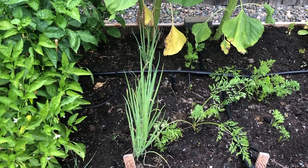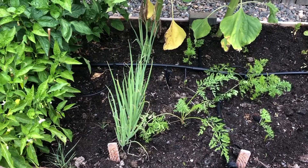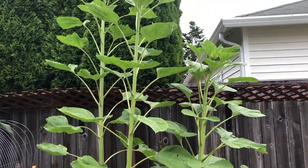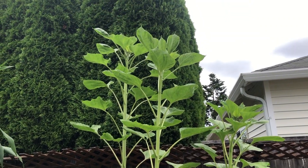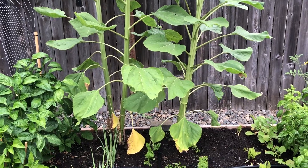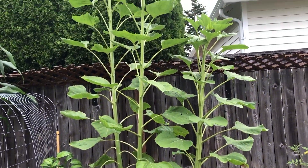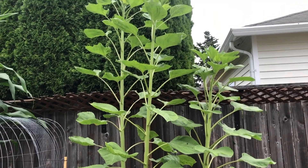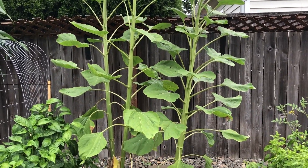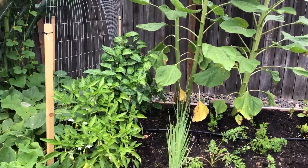Next is the green onions from the first round. I don't really know when to pick them — I don't think they're ready yet. As I mentioned, back here are sunflowers. They are huge — they haven't started flowering yet but they're big and creating a lot of shade. I probably won't put this many sunflowers in next year. They've gotten a lot bigger than I thought — they are mammoth sunflowers, and I didn't really realize how mammoth they really were.